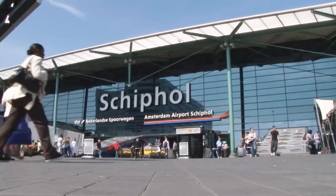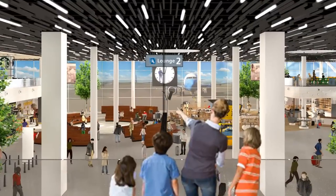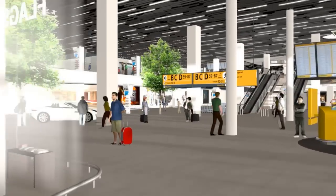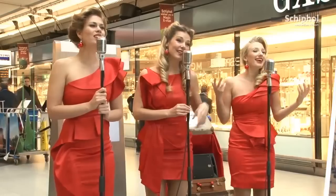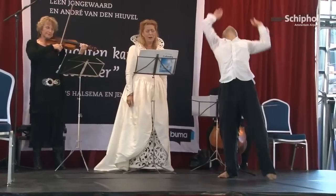Schiphol Airport is innovating. This also holds true for Lounge 2, the heart of our terminal. More than 14 million travelers from all over the world cross paths here. And it's all about the guest, the human dimension — about needs, attention, a comfortable journey, a warm welcome. We'll surprise you and inspire you. We'll stimulate your senses.